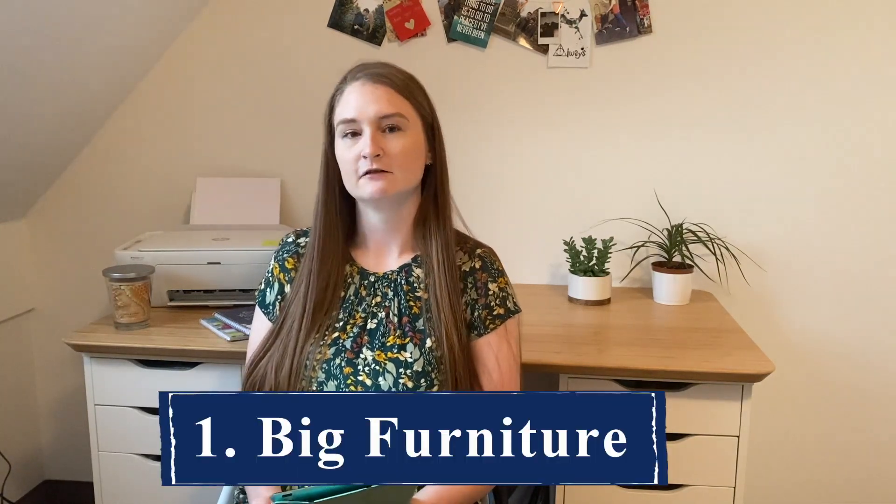The first topic I'm going to touch on is big furniture — for example, sectionals and king-size beds. Should you bring them to Germany, to Bavaria? I personally have never seen a home here, no matter the size, that couldn't fit a king-size bed or a large sectional. If you already own a king-size bed or a sectional, bring them — it will fit, it will work in your housing.